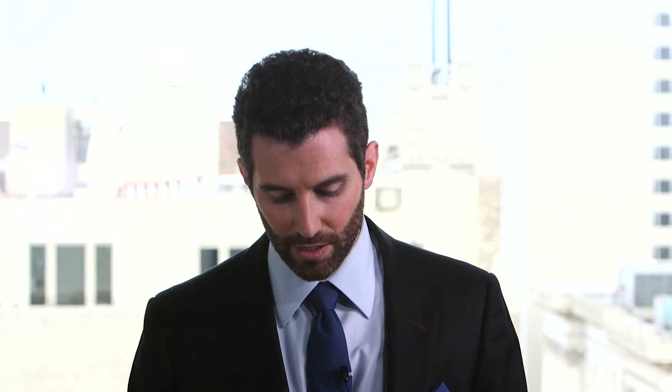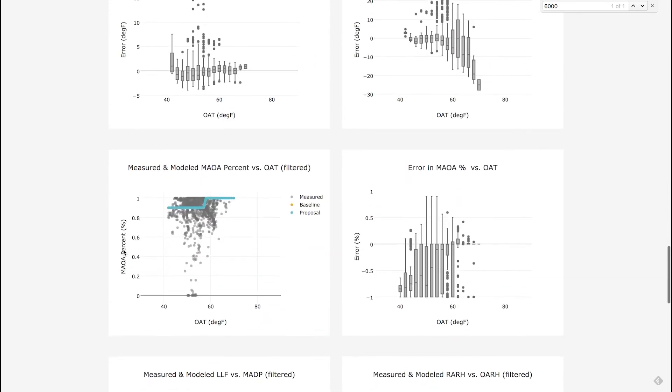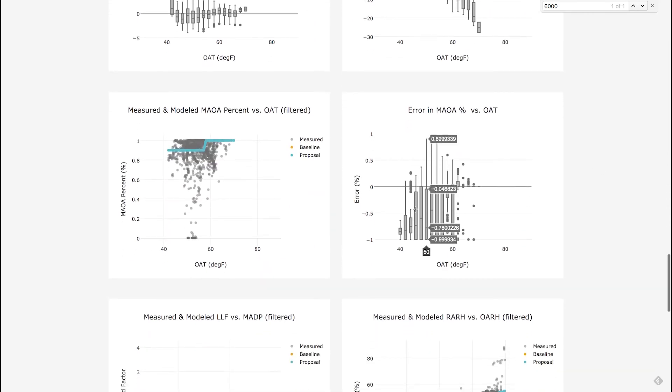What happens then is that gets flagged for one of the engineers on our energy performance team, and they can flip through the component model, where they would discover that this particular problem is in air handler 4. Rather than calling up the chief and saying there's more energy use at night, they would actually scroll through and figure out that the problem is really in the mixed air dampers — they're not moving.